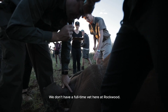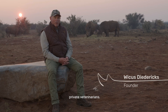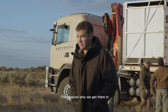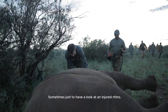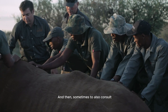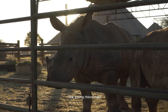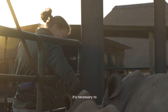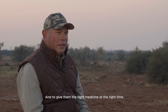We don't have a full-time vet here at Rockwood but we often use the services of private veterinarians. The reasons vary a lot — sometimes just to have a look at an injured rhino, and sometimes to consult for our nursery. The young rhinos take quite a lot of care, and it's necessary to know what you're doing and to give them the right medicine at the right time.